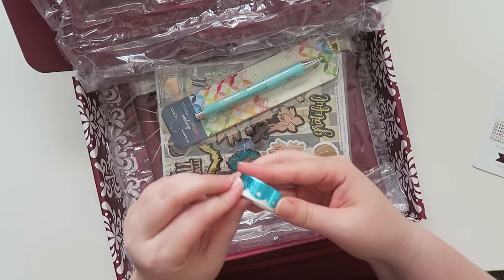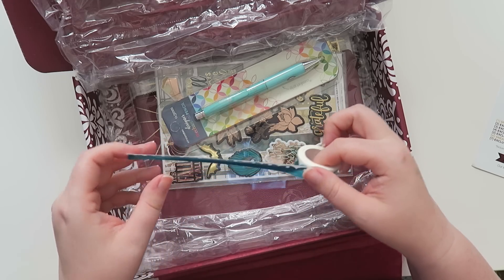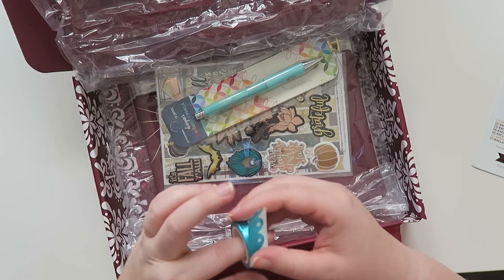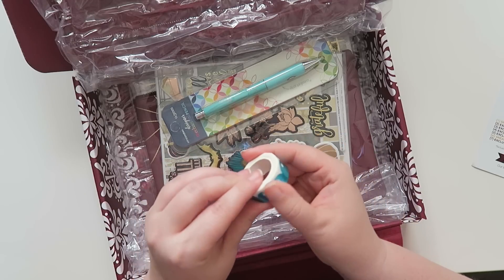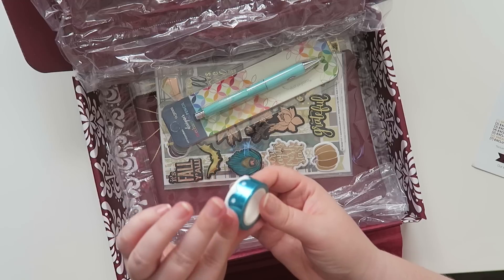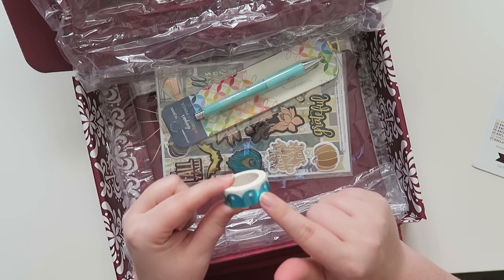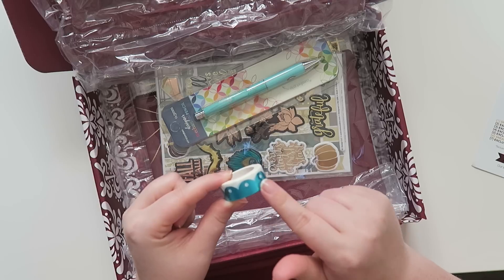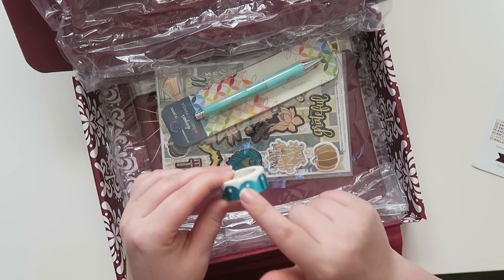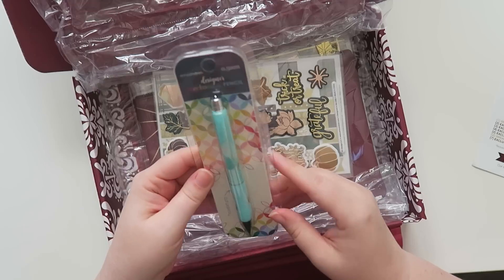This is actually real washi tape — it's waxy feeling. If you've ever felt the regular Erin Condren paper tape from their website, it's not like this. This is real, waxy washi tape and I like it a lot. Erin Condren team, if you're watching, please bring out more colors and designs in this type of tape. I like the paper tape too, but I love this.